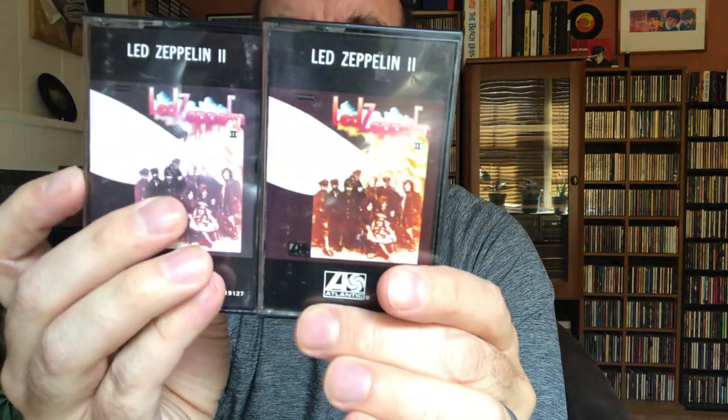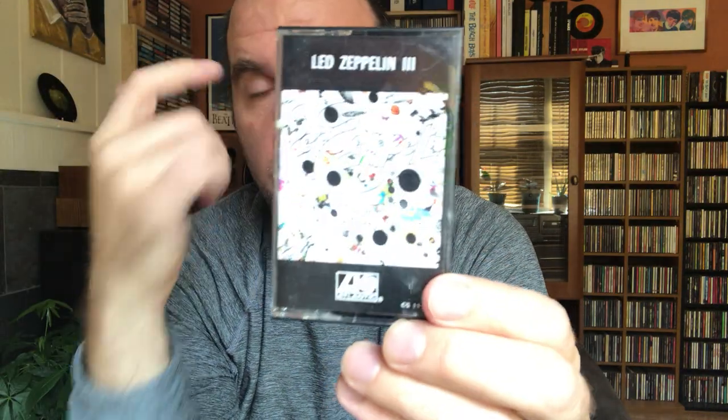This is Led Zeppelin III. They blacked out the pictures that were in the wheel — this was a die-cut cover, as you probably know, and as you spun the wheel the pictures changed. But unlike the CD where they actually captured some of the pictures in the holes, they did not do that on the cassette. This is the 80s pressing.